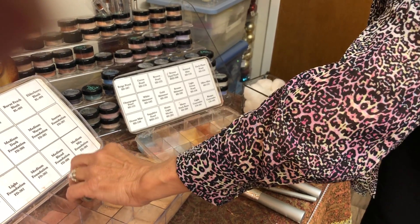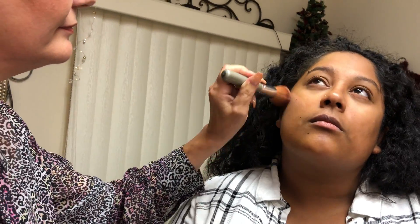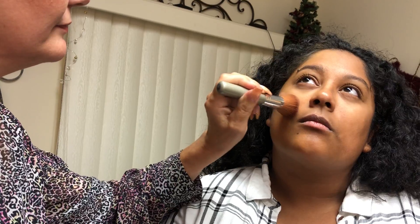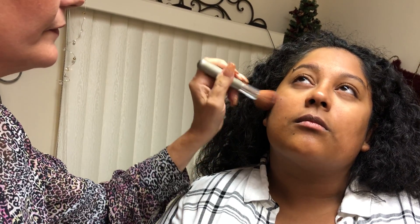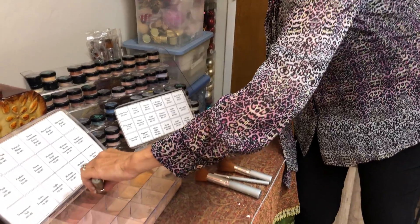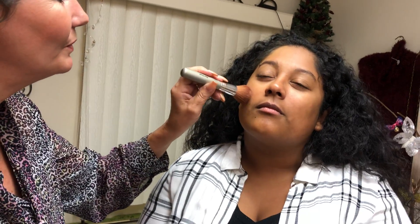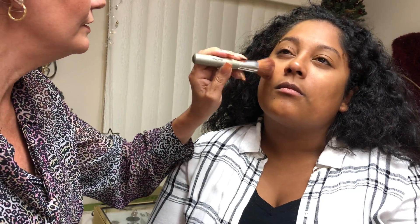Because she has a very warm complexion, I'm using burnt peach on her with just a little hint of cinnamon. Her skin tone is rather dark and glowy and beautiful, so I'll put a little bit of that over the top just to give her a little more color.